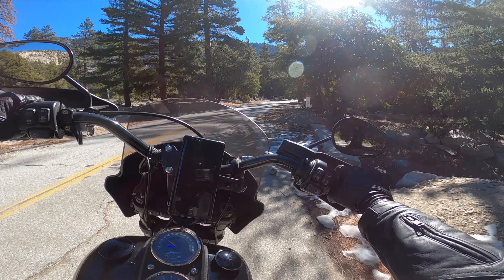We've arrived at Huntington Beach Harley. Time to get this baby serviced. It was a good ride.